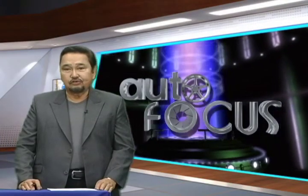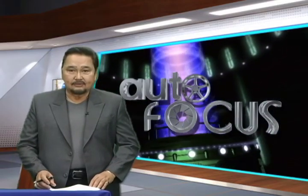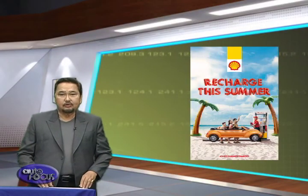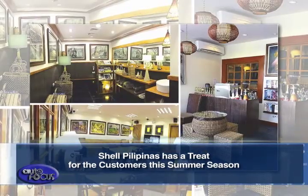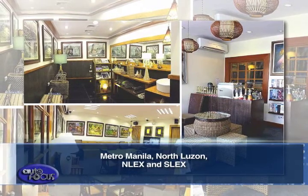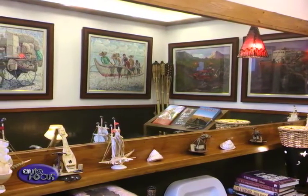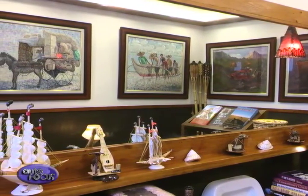Welcome back to Autofocus, the show for automobile enthusiasts here on Solar Sports. Shell Pilipinas recently unveiled a treat for their customers as the summer season ends. For customers on a road trip this season, Shell refurbished the restrooms of its gas stations across Metro Manila, North Luzon, South Luzon, and across NLEX and SLEX. Shell announced that the newly designed restrooms are equipped with new fixtures, air conditioners, and modern interior designs to help refresh customers in the middle of a road trip.